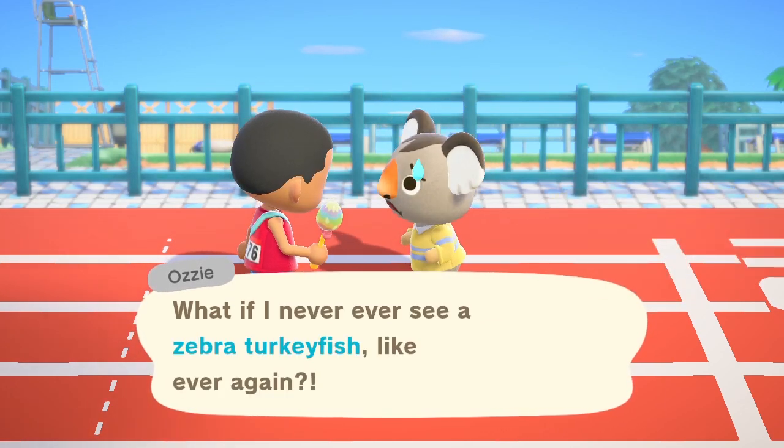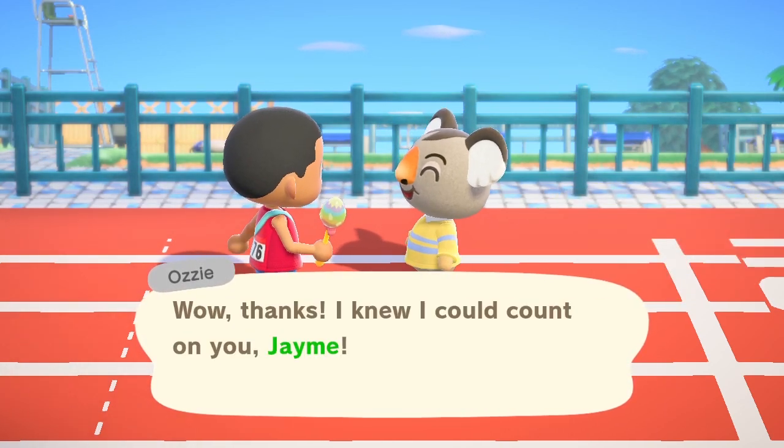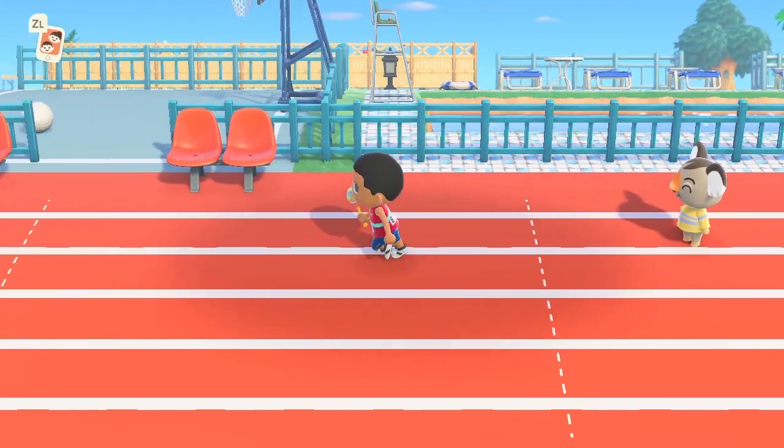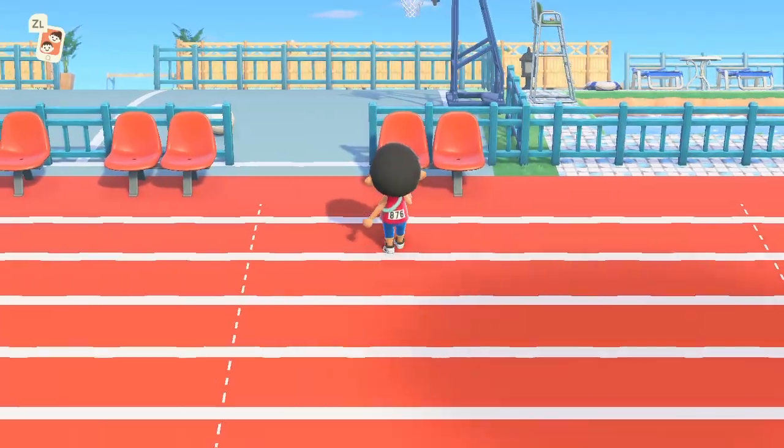He wants to give me something. I'll take it - whatever it is, I will take it. Oh, is that a fish? Maybe he wants something from me. I didn't even read it properly, I was just rushing.